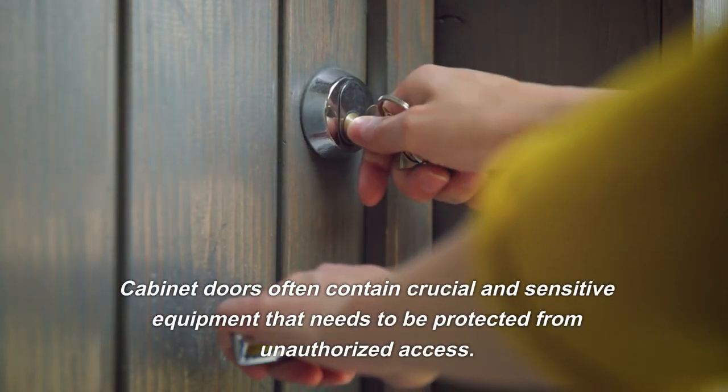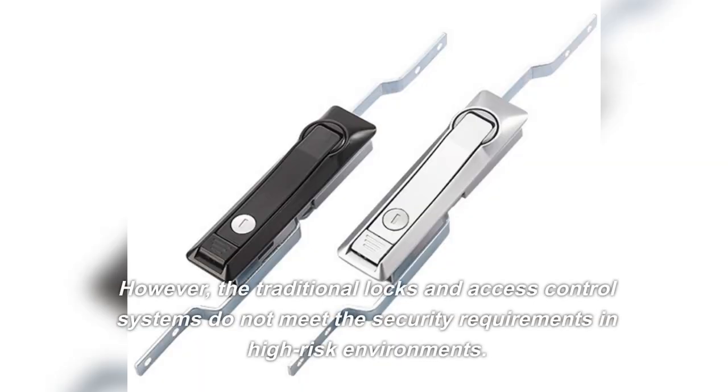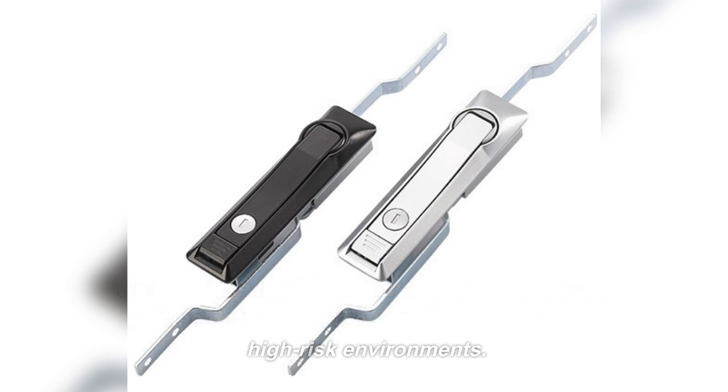Cabinet doors often contain crucial and sensitive equipment that needs to be protected from unauthorized access. However, the traditional locks and access control systems do not meet the security requirements in high-risk environments.